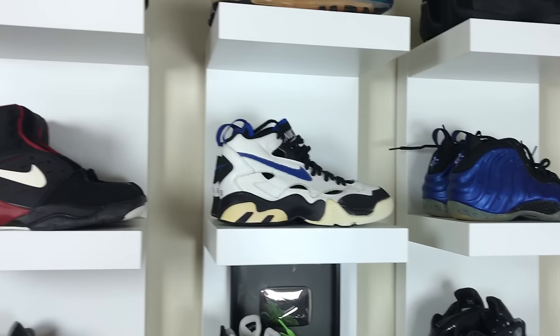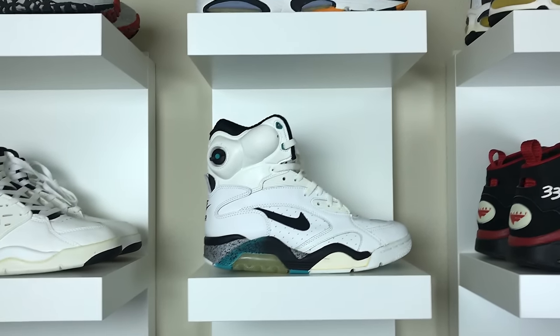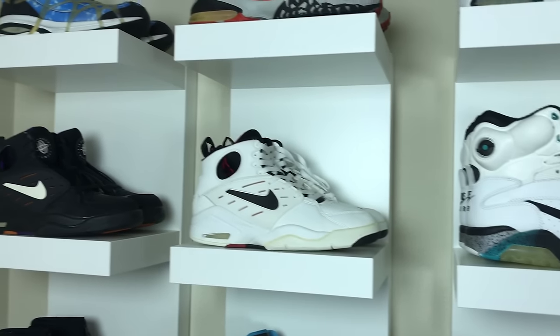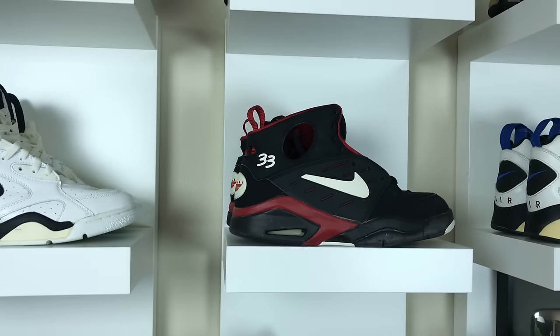And then you have Barclays original foams, air prevails, and pippins.